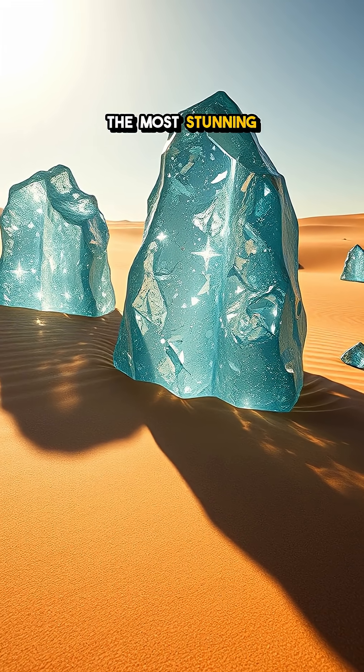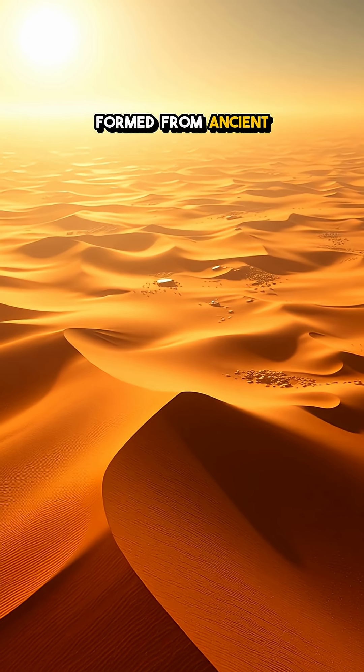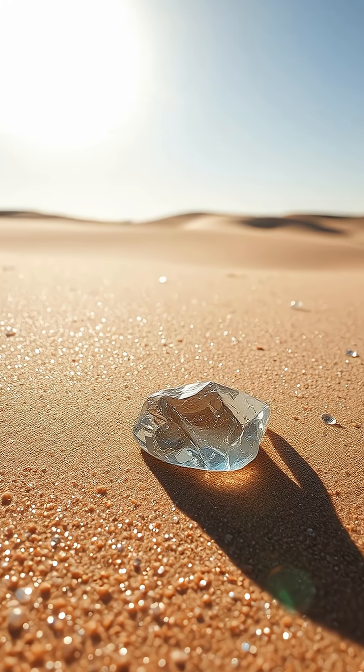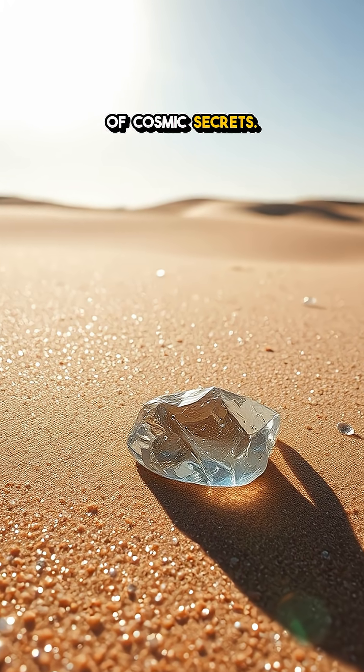Did you know that some of the most stunning desert glass formations hold tiny diamonds formed from ancient meteor impacts? Picture this: expansive deserts glimmering under the sun, but beneath their surface lies a treasure trove of cosmic secrets.